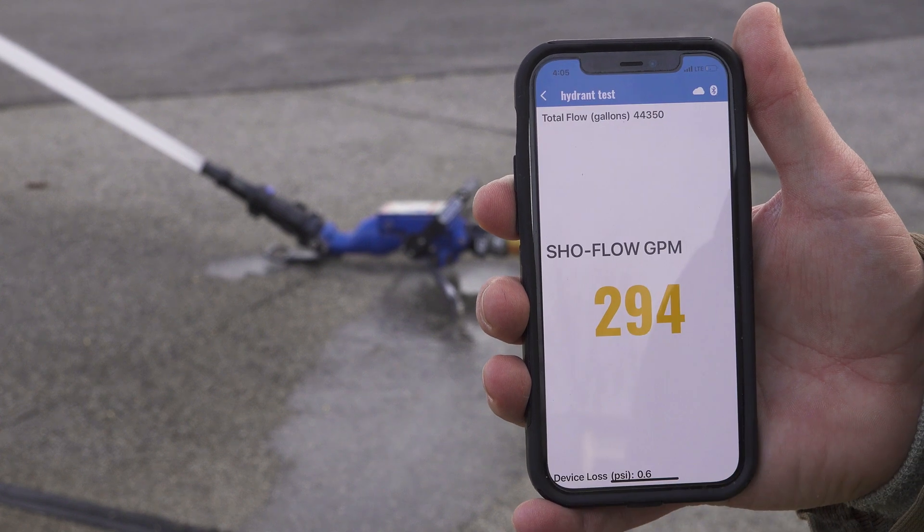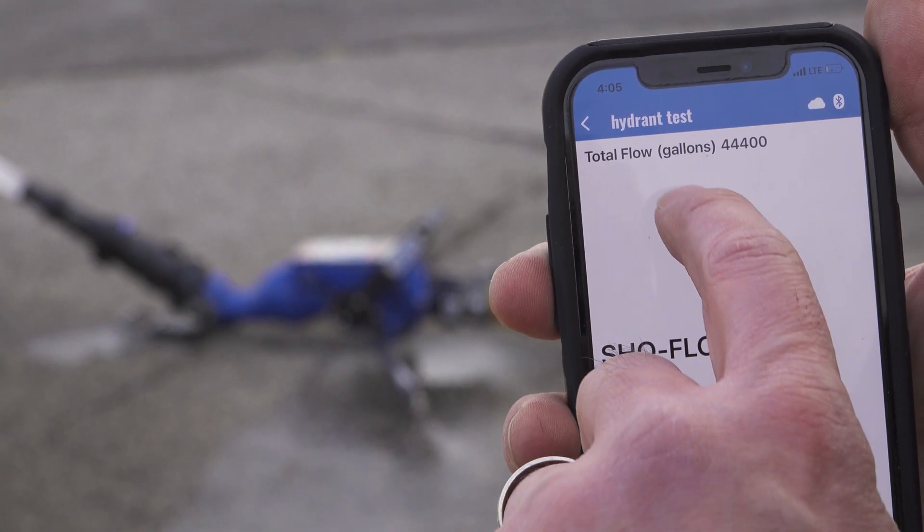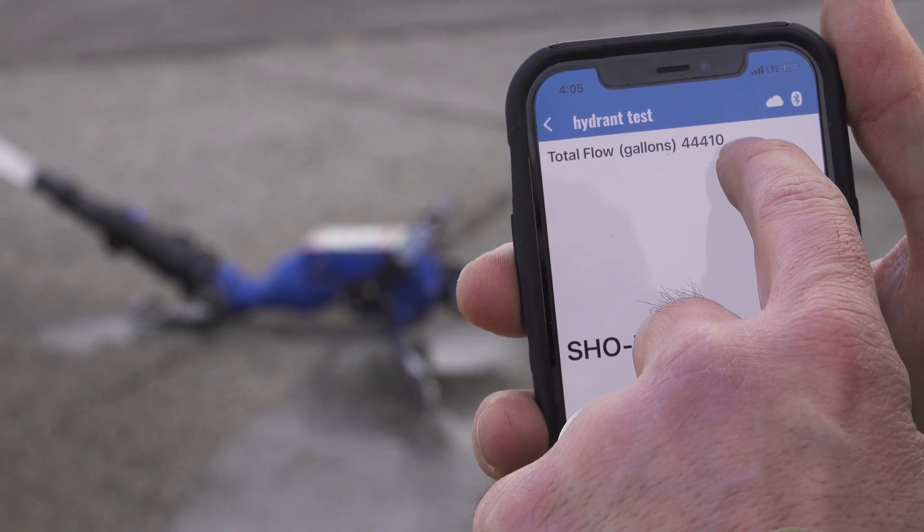Another benefit of using the Show Flow for hydrant testing is that the app used with the Show Flow not only displays the flow rate in real time, but after the hydrant test is completed, the app will also show the total GPM used during that test for reporting purposes.